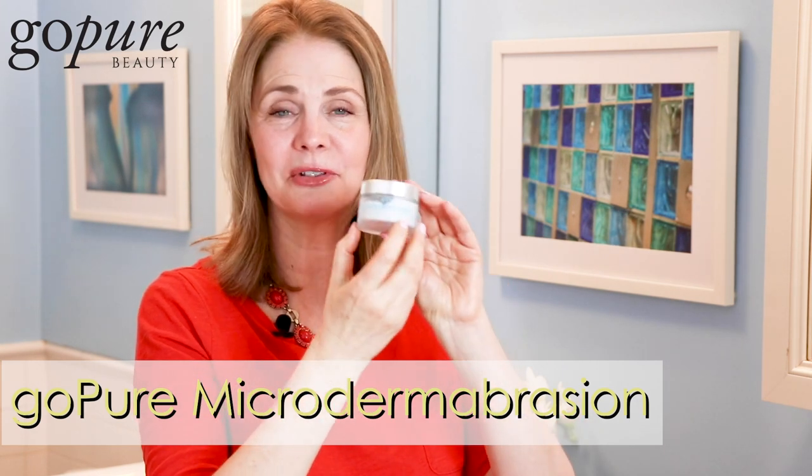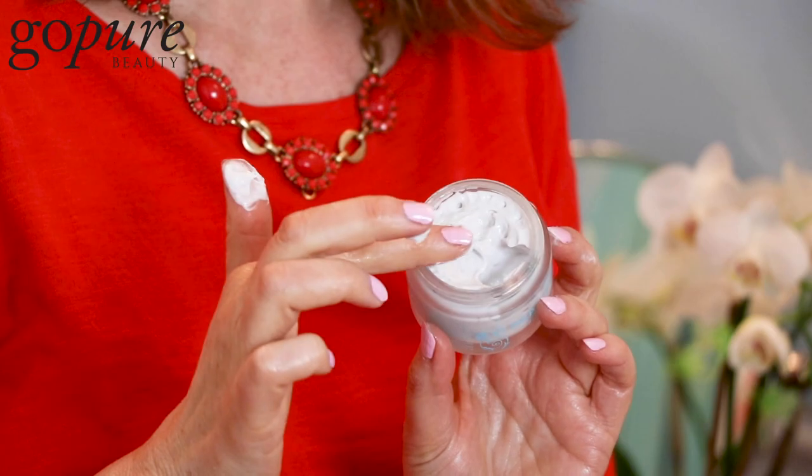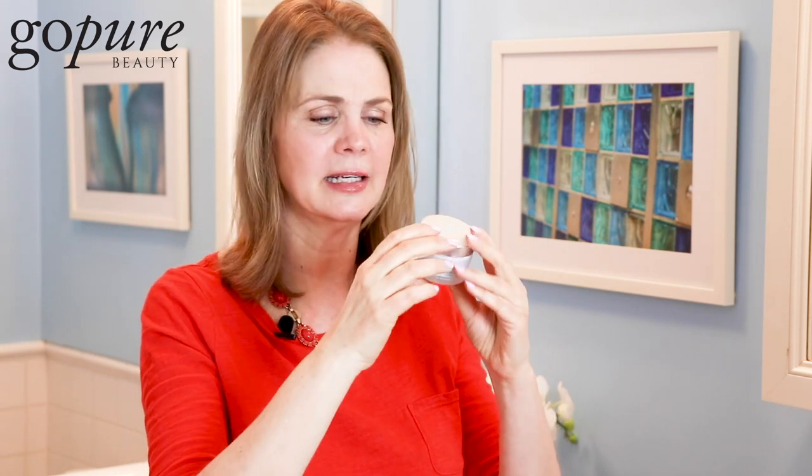Then there's the microdermabrasion cream — an exfoliating mask. I like to use this in my shower because it has that little scrub. When I want my face to look light and bright, I use it in the shower: a little bit of water, exfoliate, and it looks beautiful. It has something called Pepen — a fruit acid — and vitamin E as well. A model I worked with, Al McPherson, told me the secret to beautiful skin is to exfoliate, because that gets rid of toxins and dead skin cells and your skin always looks fresh. You don't want to exfoliate every day — try once or twice a week and build up from there.